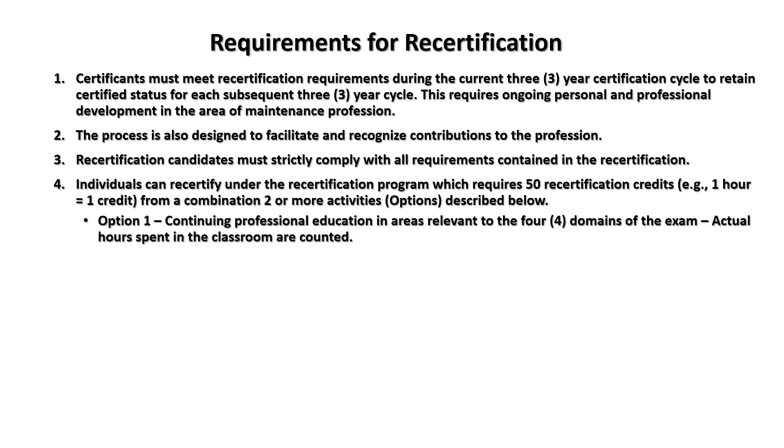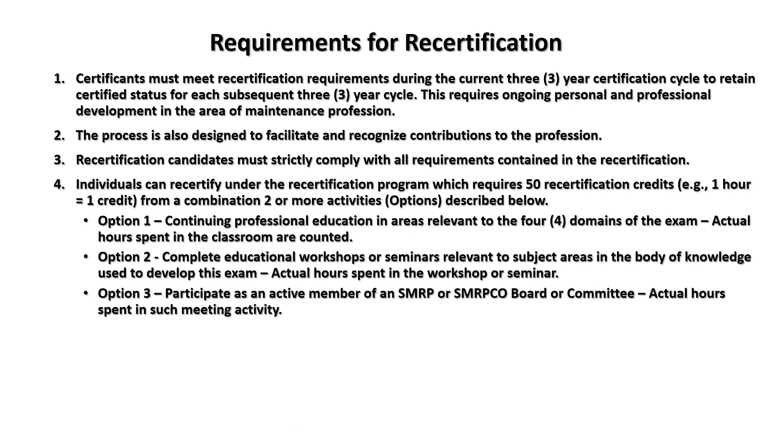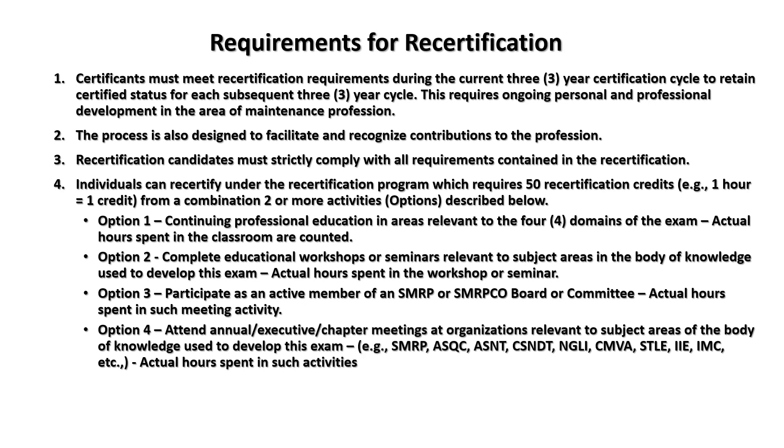Option one: continuing professional education in areas relevant to the four exam domains, actual hours in the classroom counting. Option two: complete educational workshops or seminars relevant to the body of knowledge. Option three: participate as an active member of SMRP or SMRCO board or committee — for example, helping write CMRT exams counts. Option four: attend annual chapter meetings of relevant organizations, with actual hours spent in such activities counting.